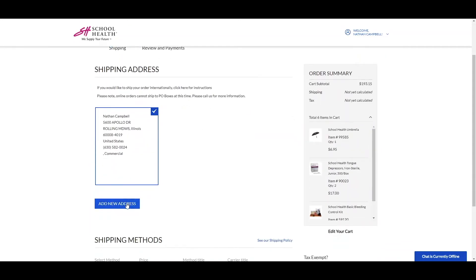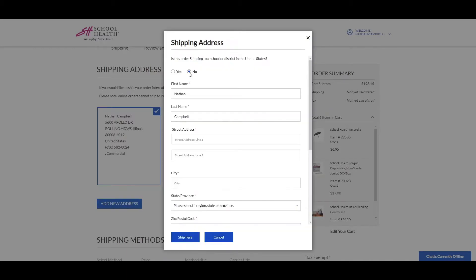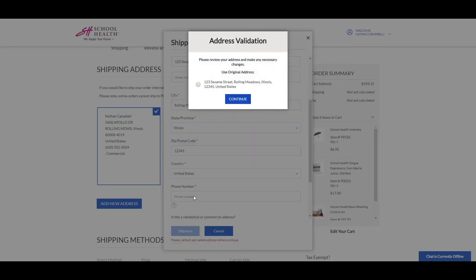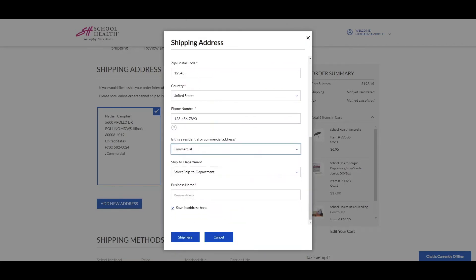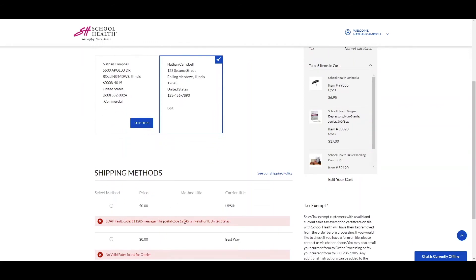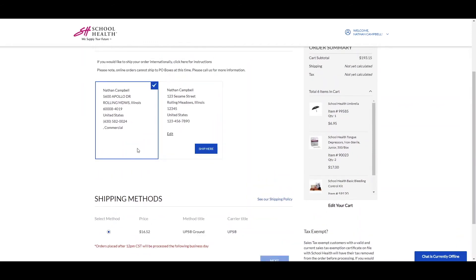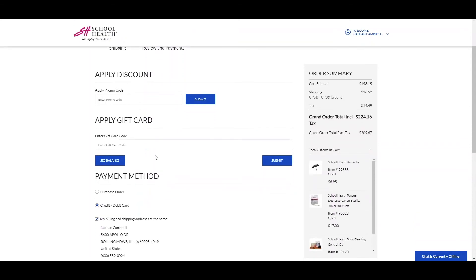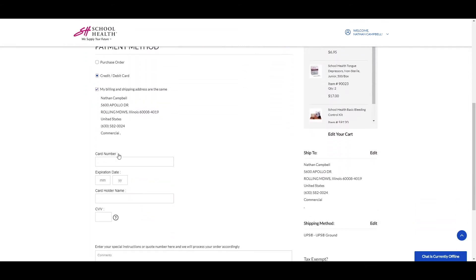Your checkout process is now easier and more accurate than ever. Select your desired ship-to address from the ones listed in your account, or add a new one. All addresses will be validated to ensure accurate information, and an error message will display if there is an issue. If you have not already, you can apply any promo code, discount, or gift card on this page. Select whether or not this is a purchase order, or if you will be purchasing on a credit or debit card.